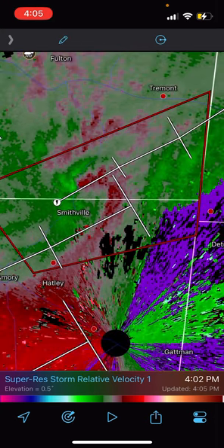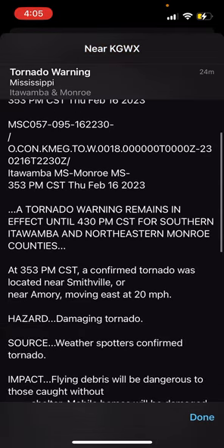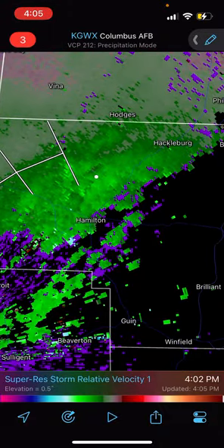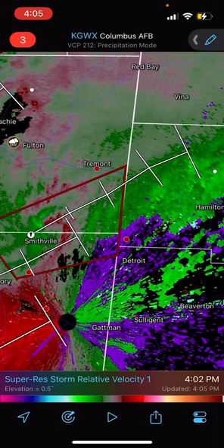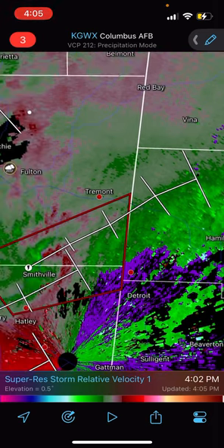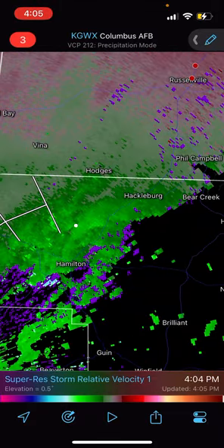It is confirmed to be on the ground, so there is a tornado near Smithville, and this is not good. Especially if you're in Hackelberg and Phil Campbell — if it continues on that track — and Hamilton as well. This will miss the town of Tremont and Detroit, Mississippi and Detroit, Alabama. It's going to slice that gap, but it looks like right now it's headed right for Hackelberg and Phil Campbell.